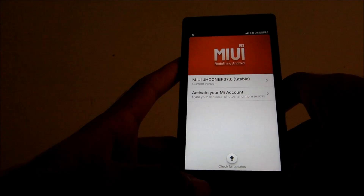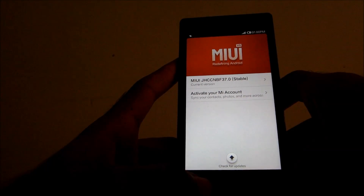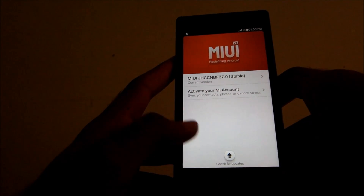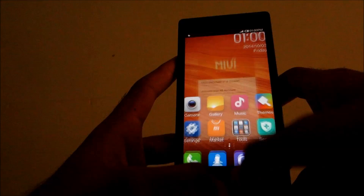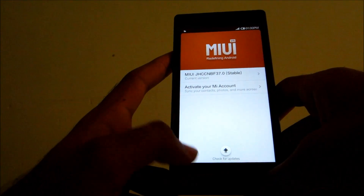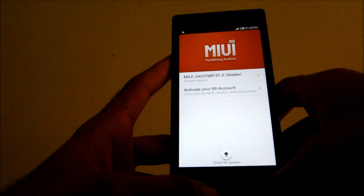Hello guys, in this video I will show you how to manually update your MIUI version 5 or version 6 to the latest update if you don't get the update through the updater app. So if you don't get the update from this then you can follow the steps I am showing.